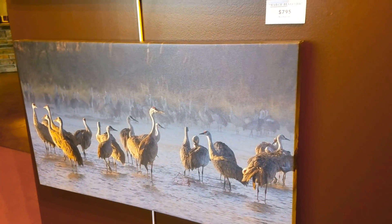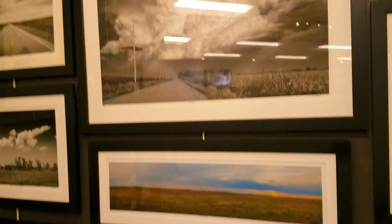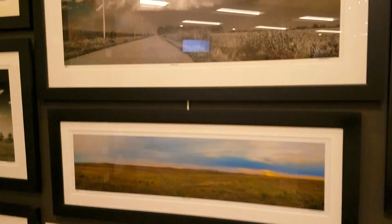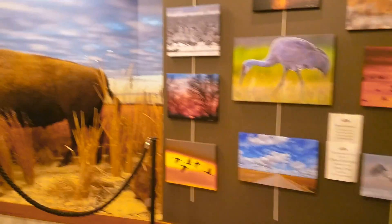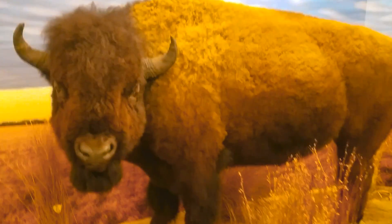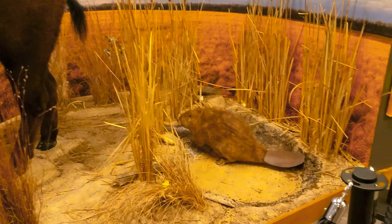They have some artwork for sale. They have some more artwork and photographs on display — actually, these are for sale too. Look at those storm clouds. But over here is an actual buffalo. He is quite large. And a beaver.